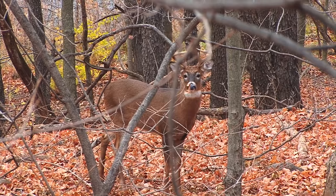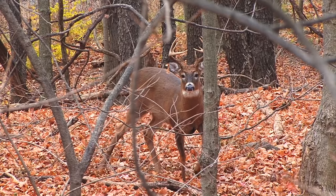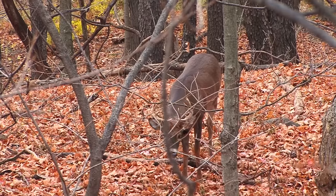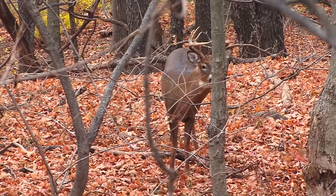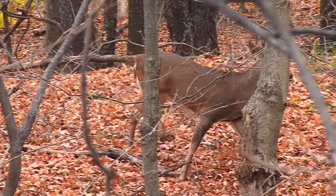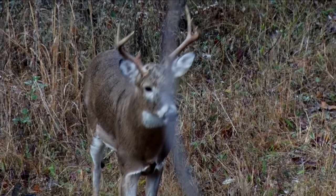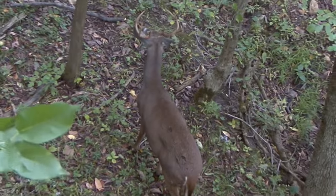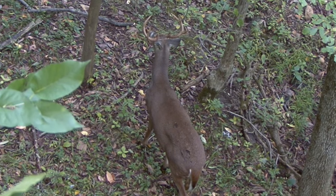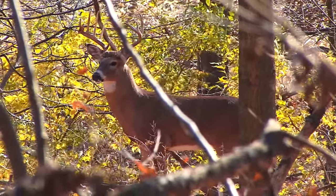We all know when we're sitting in that tree stand with rattling horns, grunt calls, and all these different calls stashed in our pockets or around our neck — when that buck commits to our call and gets within close range, you're basically locked down. You can't be rattling those rattling horns because he's going to see you, game over. Yes, you can get to your grunt tube, but how natural is a grunt coming from 20 feet up in the air? That buck many times will just lock up, stand there, and look, trying to find that animal making those calls.